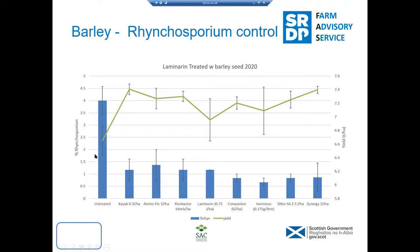2020 was notable for low disease symptoms. These trials are all being repeated this year. We're seeing a lot more Rhynchosporium and taking them through to yield, so it'll be interesting to see results under more normal disease pressure.